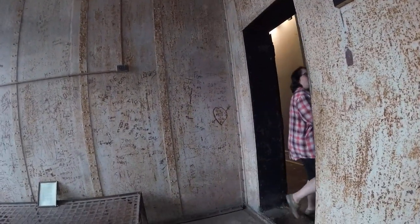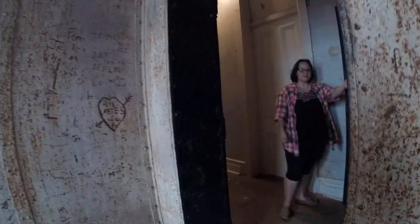This area here is called the dungeon — also known as the hole. This is where they put you if you needed an attitude adjustment. They shut the door on us briefly — that was awful, really creepy.